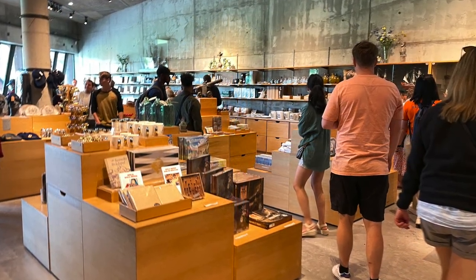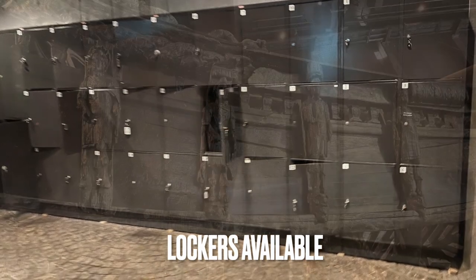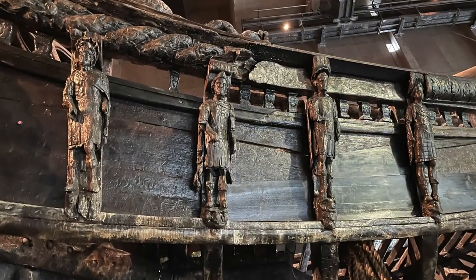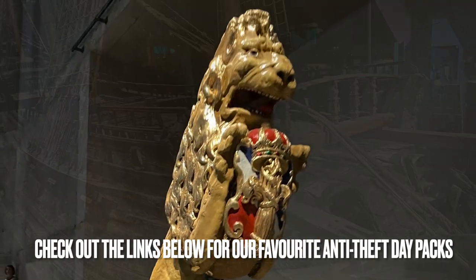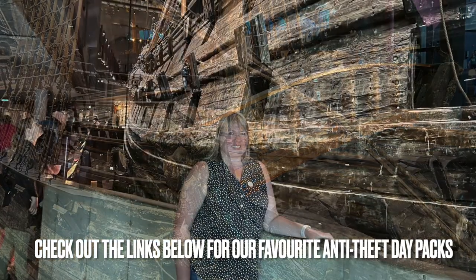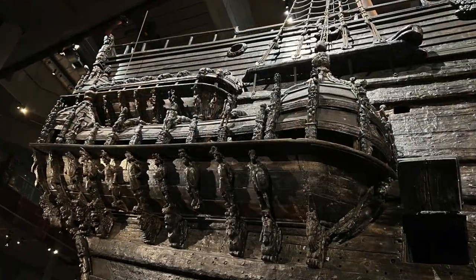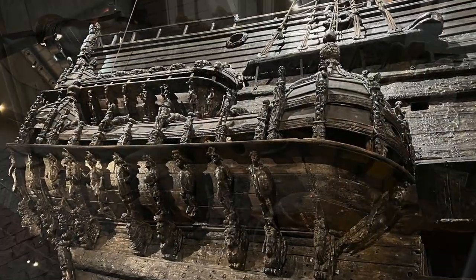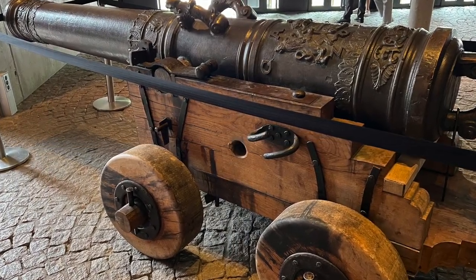Overall, the Vasa Museum is a must-visit attraction in Stockholm. The sheer size and history of the Vasa ship is truly impressive, and the museum does an excellent job of showcasing it. If you're planning a trip to Stockholm, be sure to add the Vasa Museum to your itinerary. I have several videos on Sweden you may want to check out, including what souvenirs to bring home — I'll link that at the end of the video. Thanks so much for watching, and I'll see you next time on Tina Girl Travels.